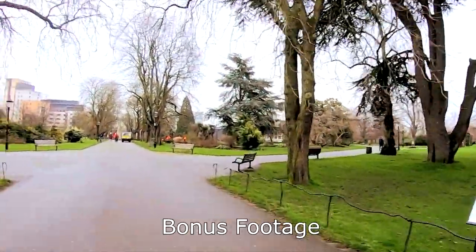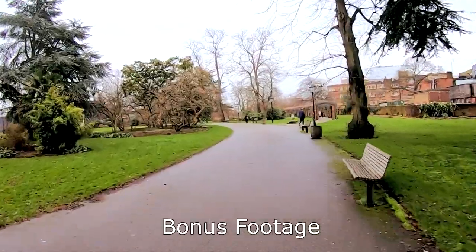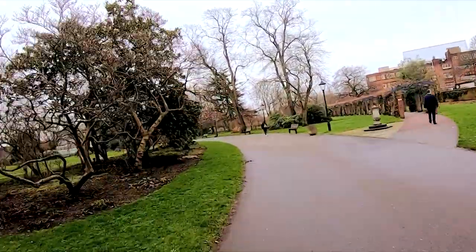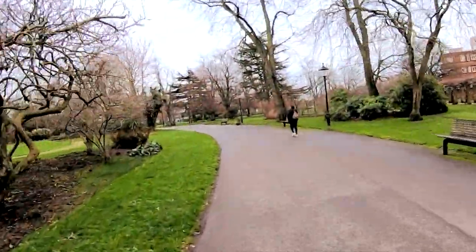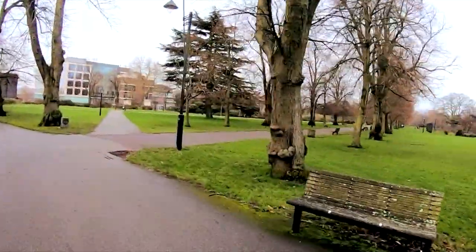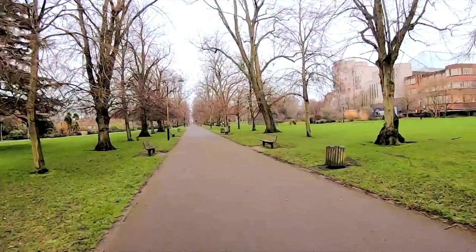It's getting dark. Well, we've been here before obviously, if you've seen the earlier videos. In the summer it's so much nicer. Look all the way around, and we're on the main stretch.